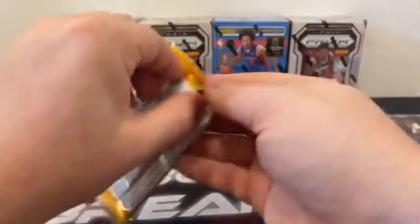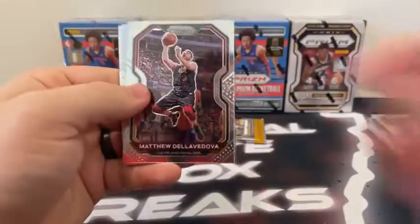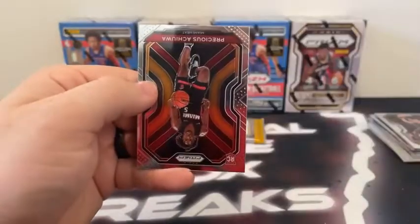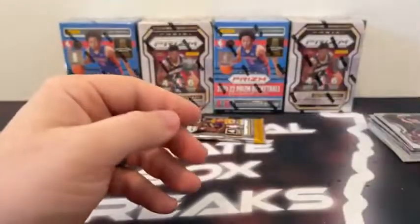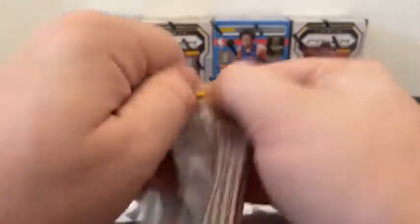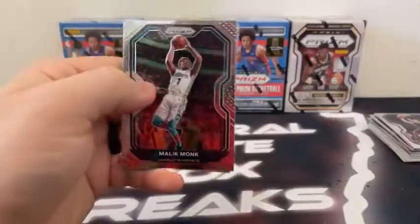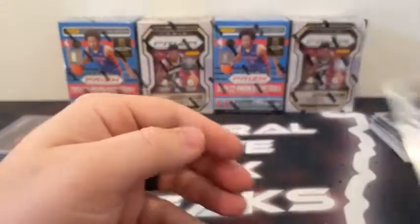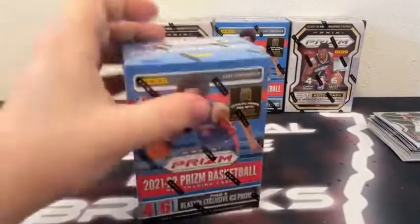Next pack — we've got Matthew Dellavedova, Otto Porter Jr. covering a silver Lou Williams, and a base rookie of Precious Achiuwa for the Miami Heat. Here is Malik Monk, Nikola Jokic. We've got a Dominant Ben Simmons. And a base rookie of Devin Vassell for the San Antonio Spurs. That'll take us back to 21-22.